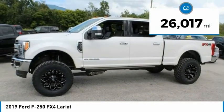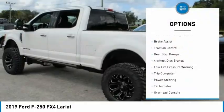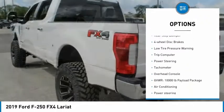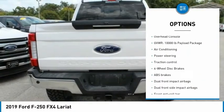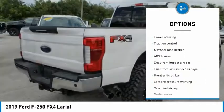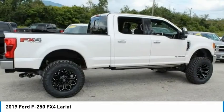This vehicle has less than 30,000 miles. Here are some of this vehicle's great options: electronic stability control, brake assist, traction control, rear step bumper, four-wheel disc brakes, low tire pressure warning, trip computer, power steering, tachometer, overhead console.